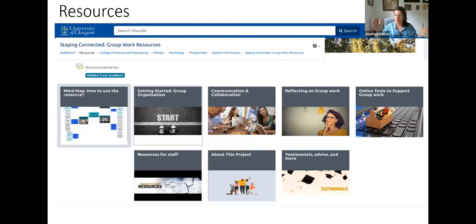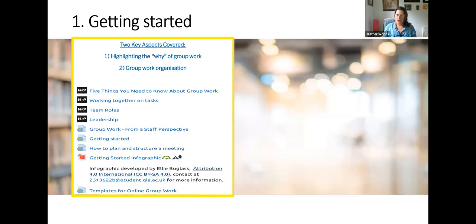What you can see here is the main page, and you'll see that we've organised it into tiles. That should help you break this down into bite-sized chunks so it's very clear what particular skills are relevant and the types of resources you'll find there. The first tile is about getting started — highlighting the rationale behind group work and group work organisation, roles within a team, leadership, working together on different tasks, and even how to plan and structure a meeting.